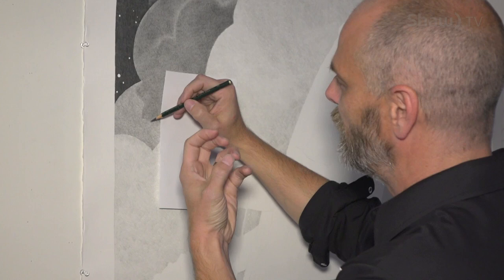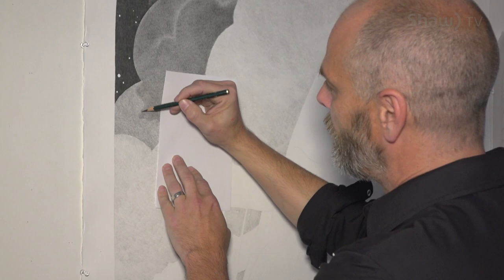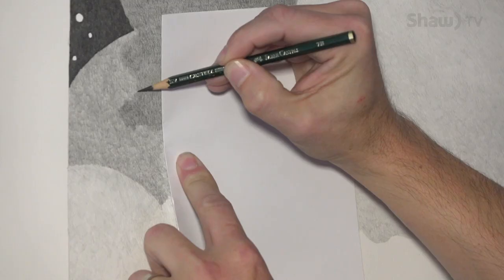I like a real textured look to the drawing. I'm always trying to build up layers on the tooth of the paper, and that way the whole piece gets a nice textured look to it.